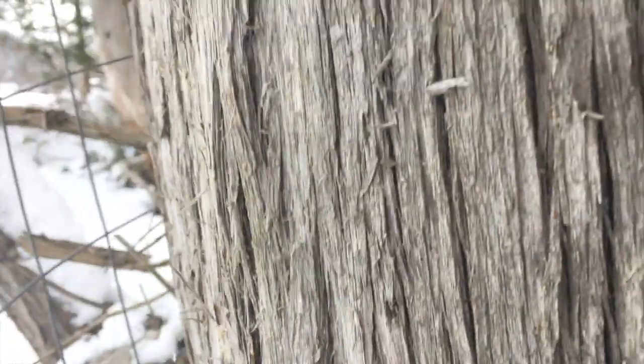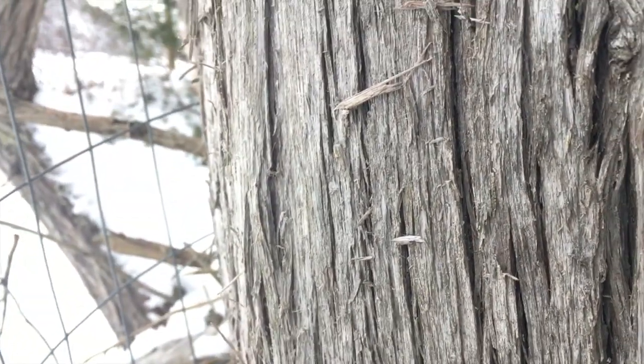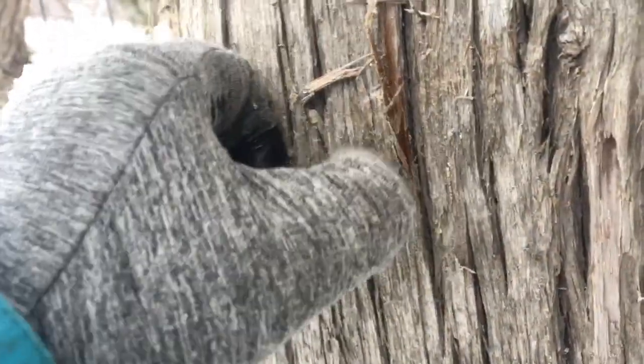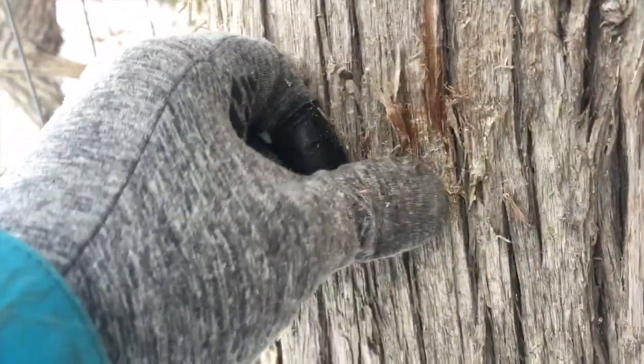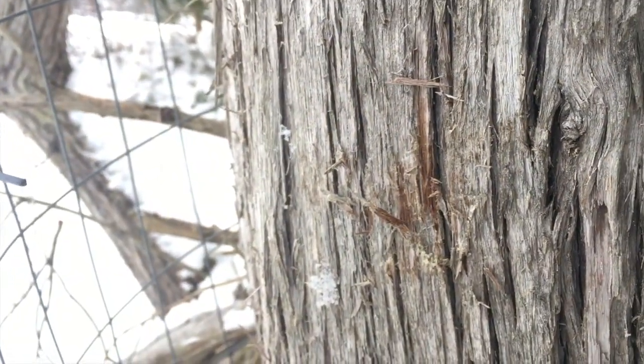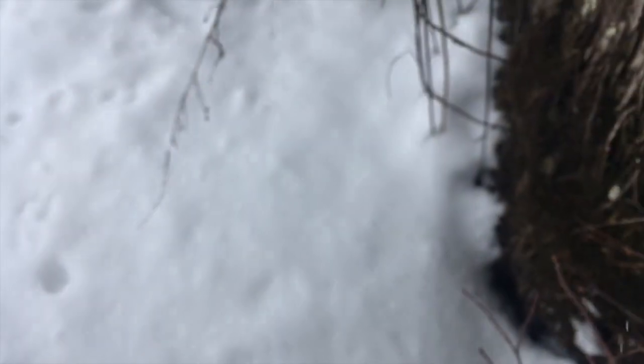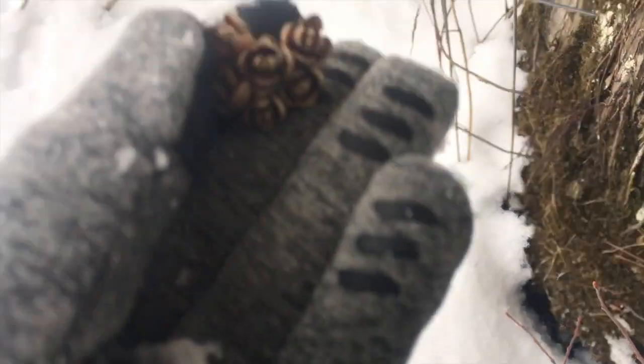The bark is reddish-brown and fibrous — there's the red underneath. The cones are small and papery, and there are not many scales.